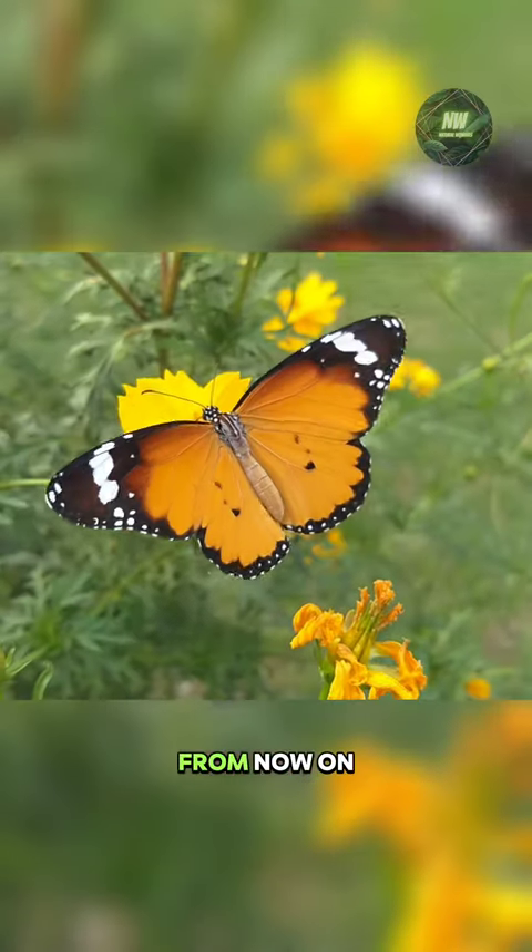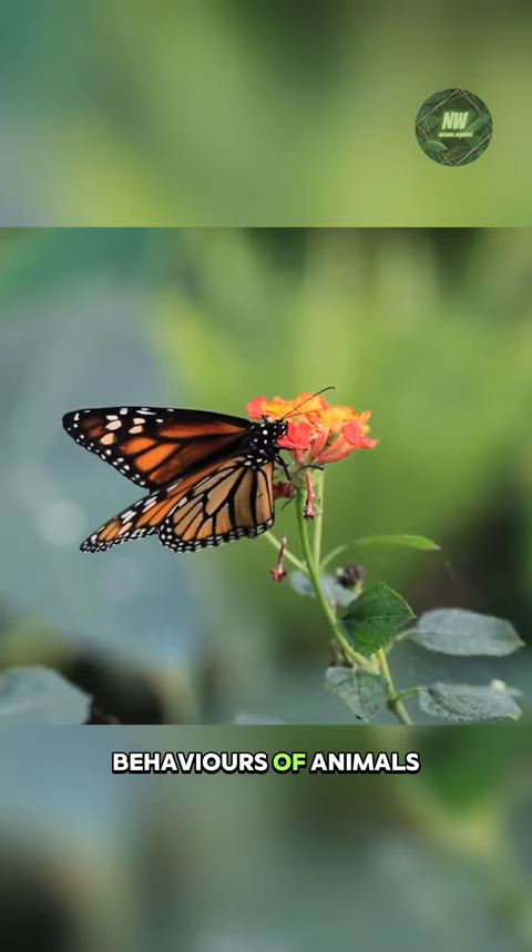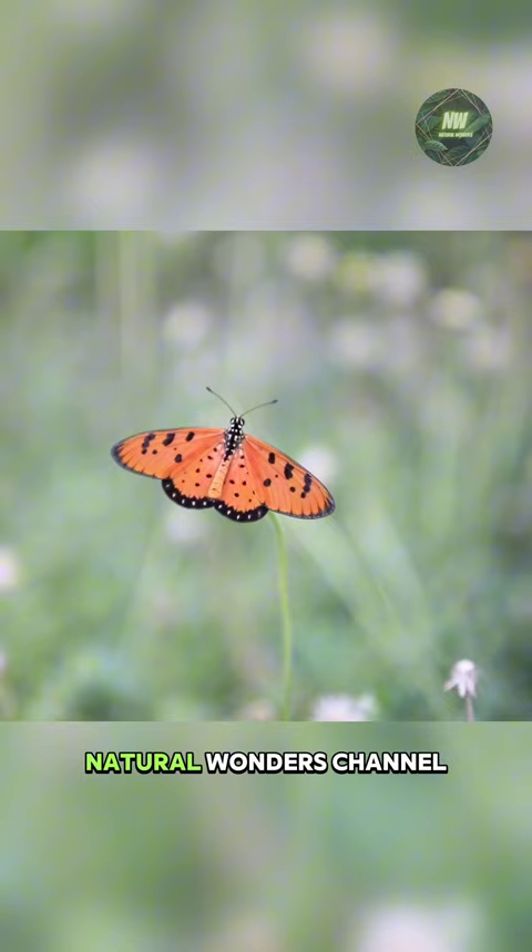From now on, I will be sharing with you interesting behaviors of animals. I'm Emily. You are on the Natural Wonders channel.